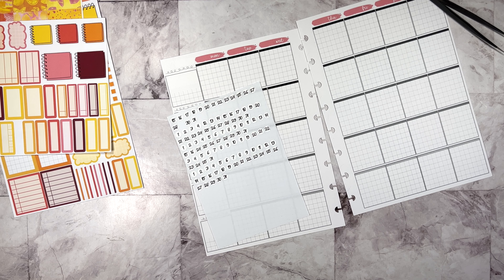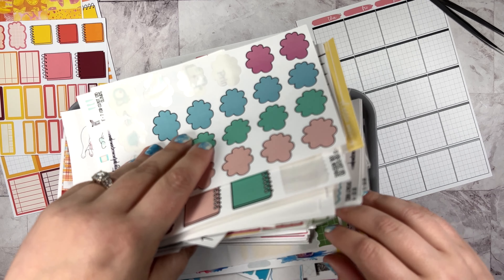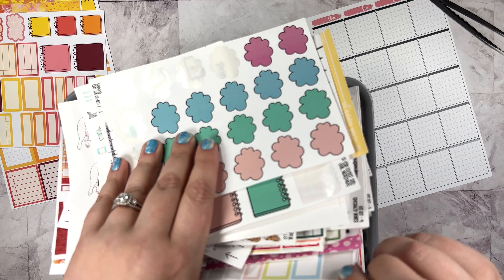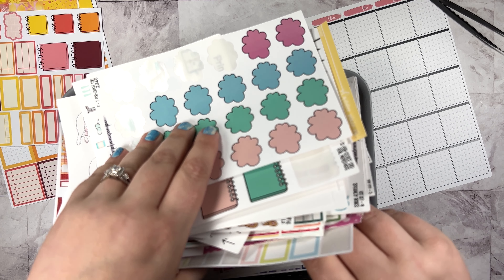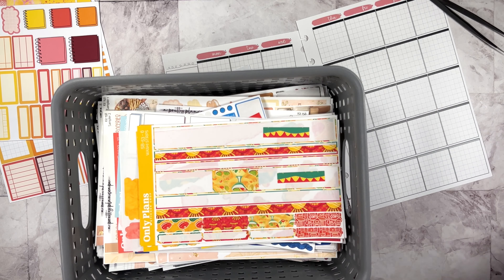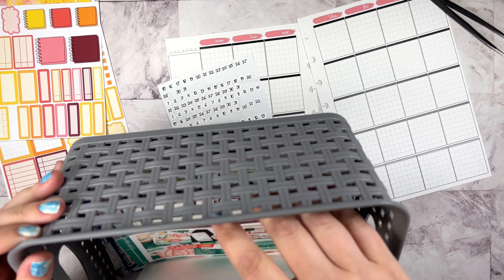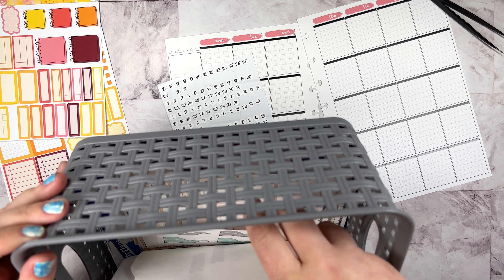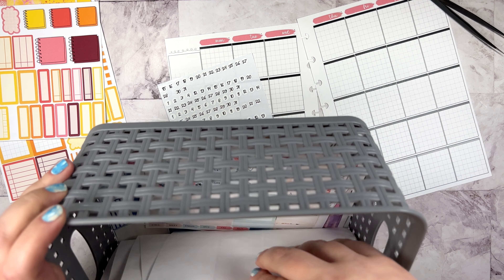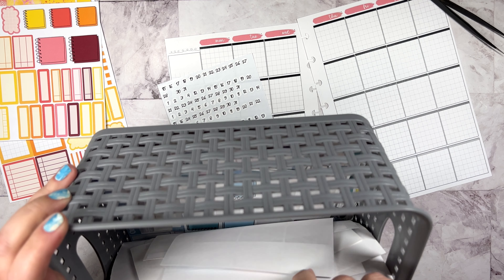Oh my gosh, you guys — hold on. I've been going through things and I have this enormous basket of leftover sticker sheets that I need to sort through and put in my leftovers sticker book. But in here, I bet right at the bottom wherever there are a whole bunch of Hobonichi sheets, I think I will also find my tiny date dots. I even thought about keeping them out when I found them and then thought, well, I don't need those. Some things never change.